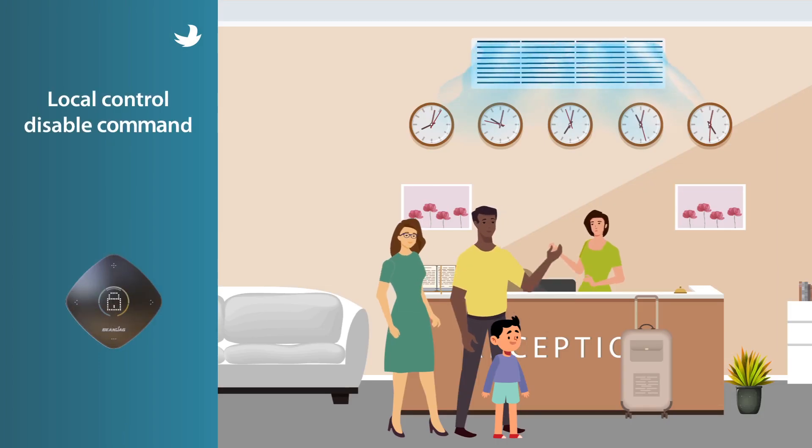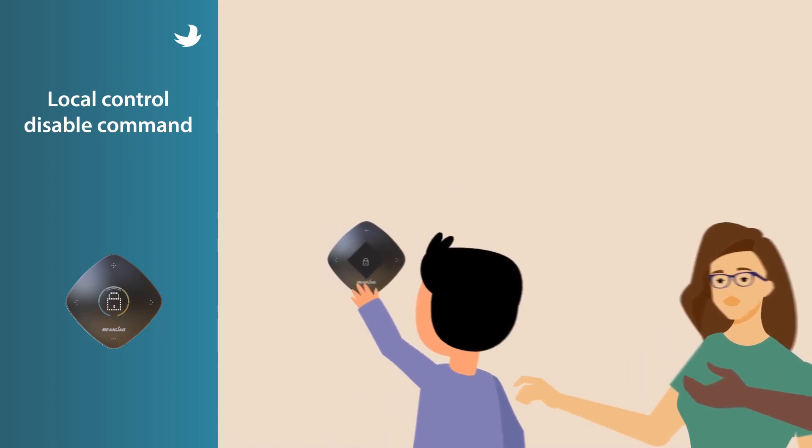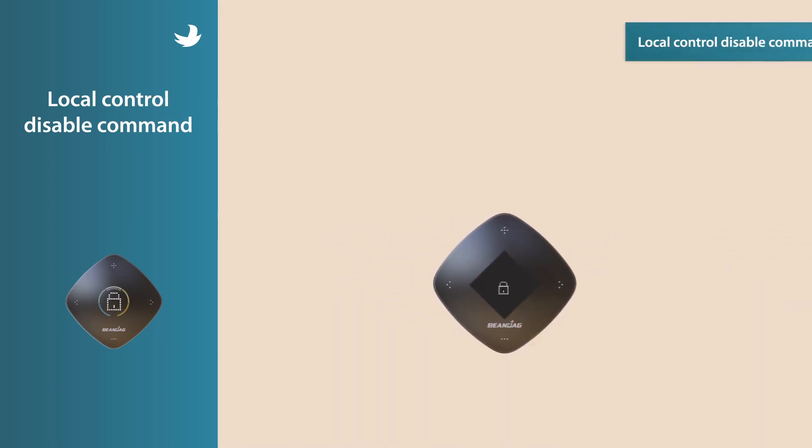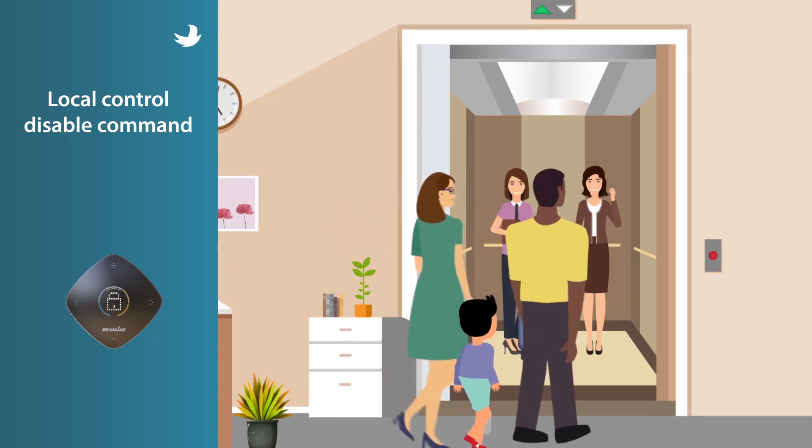That's not all. We can prevent misuse of the thermostat and cooling by locking controls on the device remotely. With this, you can avoid unauthorized and unsupervised changes to settings in the common areas.